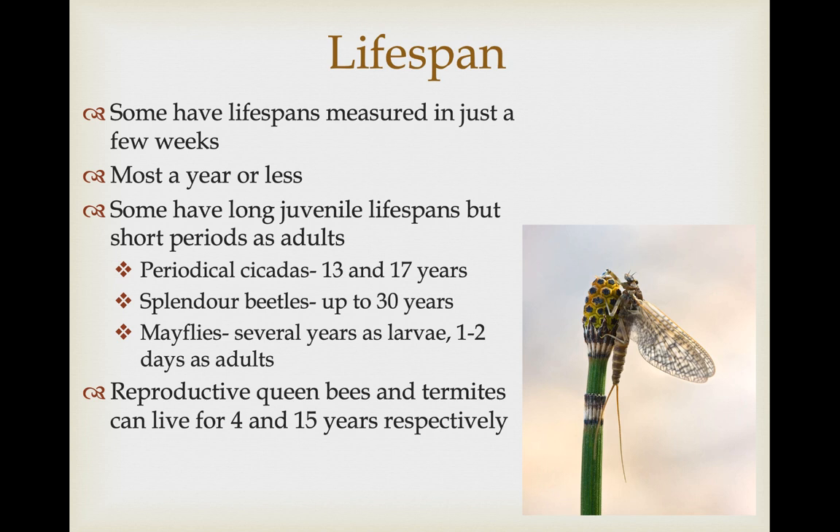This even varies among sexes in mayflies: females may live just a few minutes — just enough time for males to find them, mate, lay eggs, and then die. Mayflies are in a group called the Ephemeroptera, referring to ephemeral — they have a very brief period of time as adults. Another group that tends to live for an extended time are the reproductive queen bees and termites. Queen bees can live for four years, and termites in some cases can live up to 15 years, though the workers in these colonies tend to live just a few weeks.